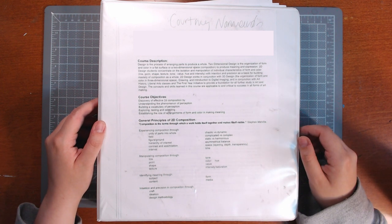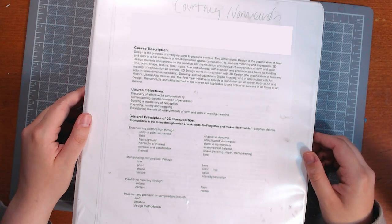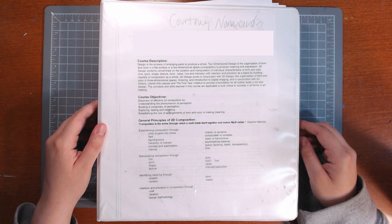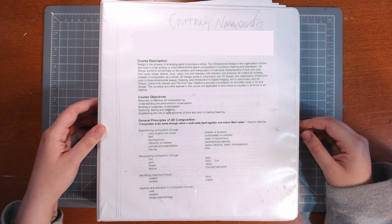What's up gamers? Welcome back to my channel. So today we actually have a requested video - exciting. Anya requested that I talk about the projects I did in my foundation year at art school, and I say thanks for requesting it, so here we are talking about it.